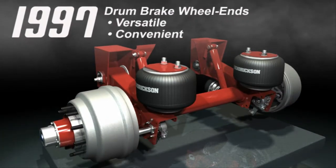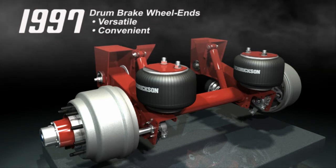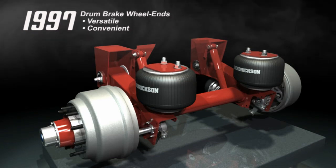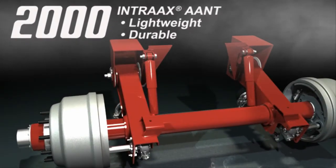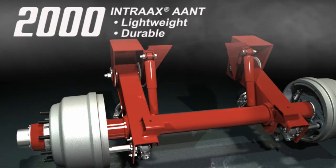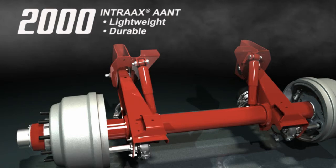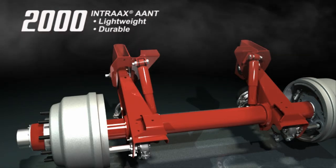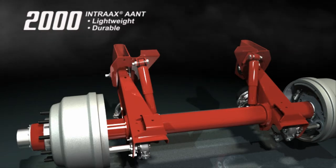The addition of drum brake wheel ends in 1997 enhanced the Intrax product lineup, offering versatility for customers with varying equipment needs. Within 5 years, Hendrickson launched the lightweight AANT23K. The AANT23K incorporates tapered beam technology with the narrow tri-functional 3 bushing for increased axle stiffness, improved durability and reduced weight.